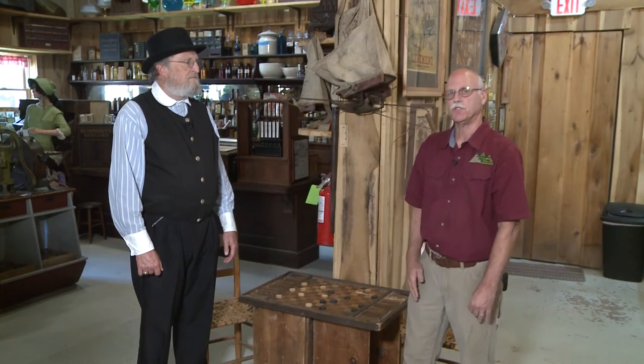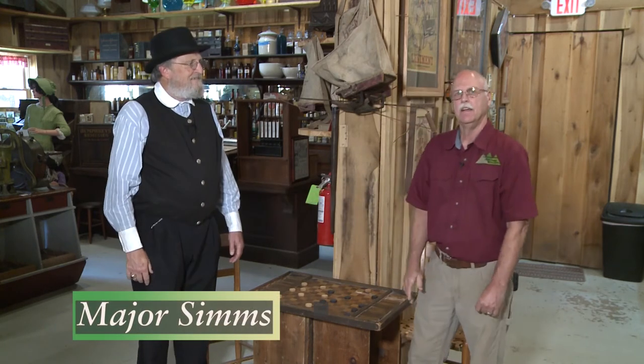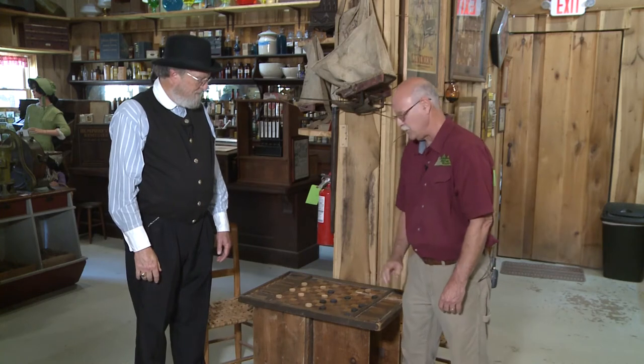I'm in Wayne County, West Virginia at Heritage Farm Museum and Village. I'm in the General Store and I have Major Sims, one of the tour guides here. And today we're looking at the checkerboard.